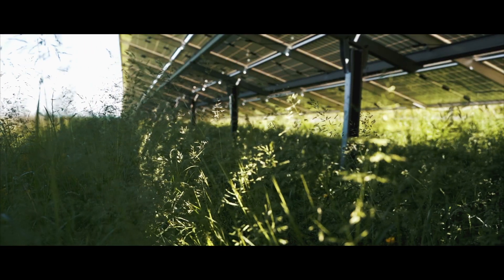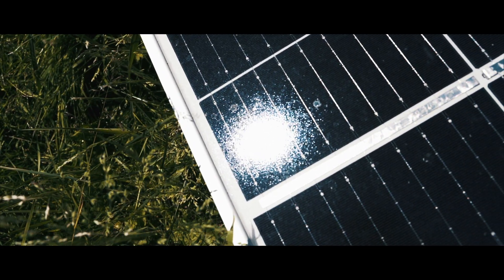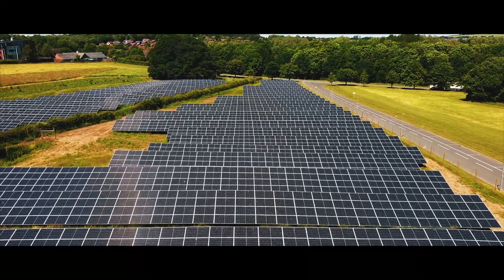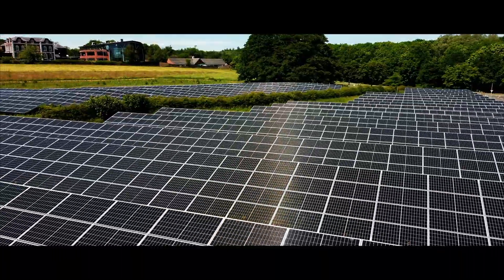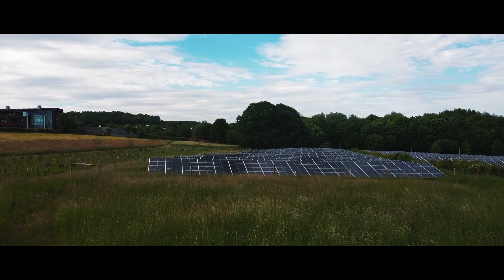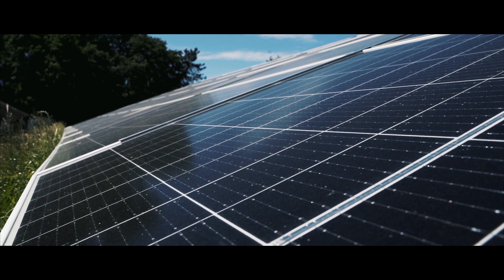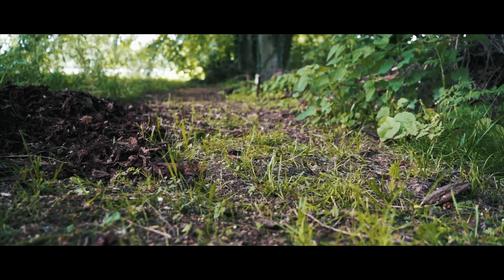Whilst the carport system paved the way for a greener commute, a significant CO2 reduction could only be realised from a larger-scale solar installation. Next, we installed a ground-mounted system which generates three times more green electricity than the carport. The system comprises almost 3,300 solar photovoltaic modules, also supplying power directly into RICOH's on-site network.